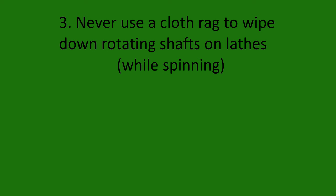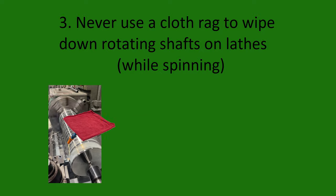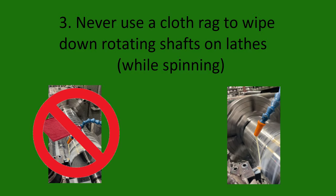Rule number three: never use a cloth rag to wipe down rotating shafts on lathes. This could have also been the cause of some lathe accidents, as wiping down a shaft with a rag is a pretty intuitive thing to do, especially when using oil and tapping fluids. Always stop the machine. At the very least, use paper towels. Cloth rags, like clothing, will not rip off like you think — they will coil up anything in their path including arms and possibly legs.